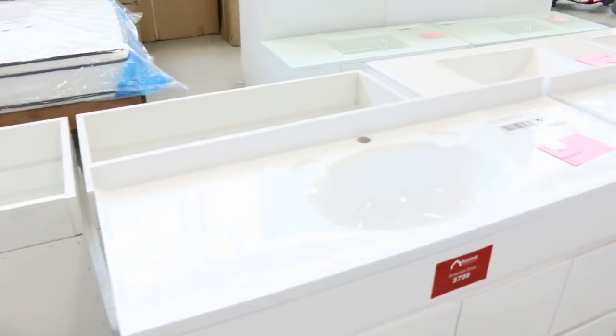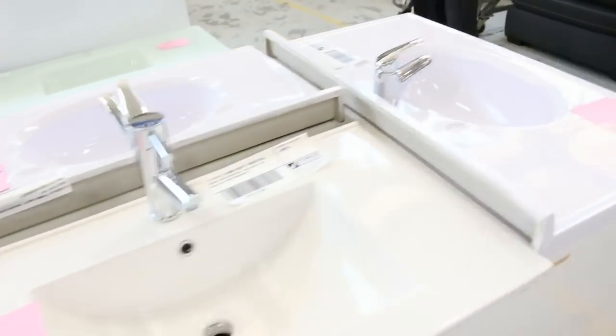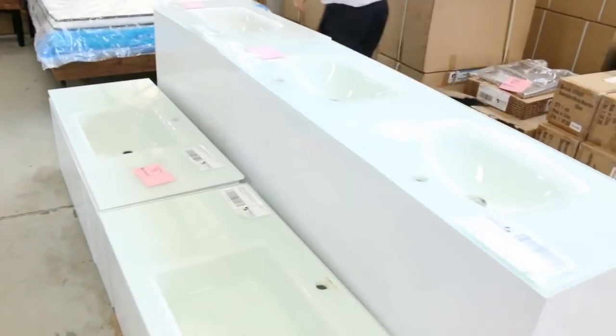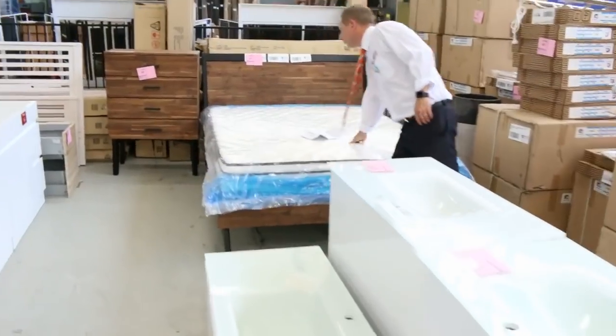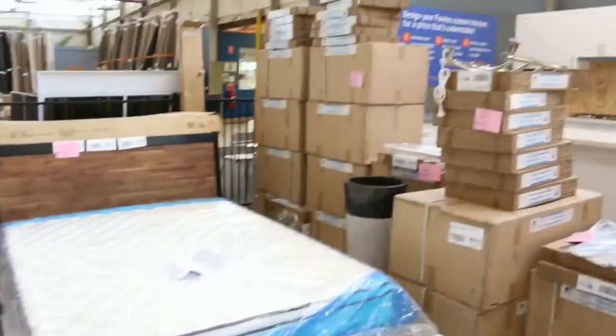Lots and lots of vanities — wait till you see them all. I'd say we've got 60 to 70 freestanding vanities and wall mount vanities. Beautiful buying there on these. Also we've got some bedroom suites — queen bedroom suites — and they'll be nice and cheap for you.